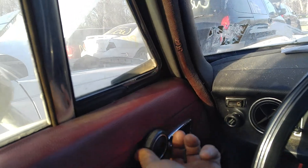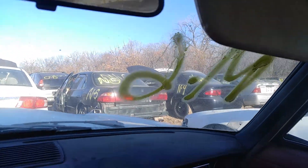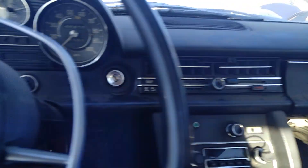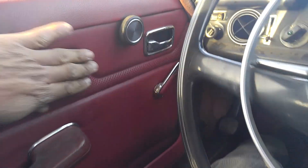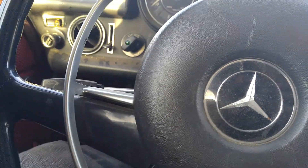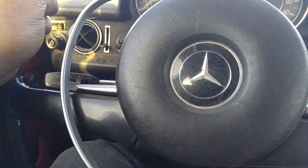Yeah, pretty neat — the interior is pretty nice, still in decent shape. The headliner's not ripped or anything. Too bad the steering wheel's got cracks in it. Door panels are alright. I tell you, I'm six foot four and I have plenty of room in here — headroom too. I'd like to get me one of these.